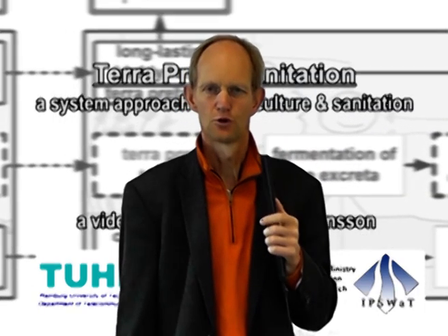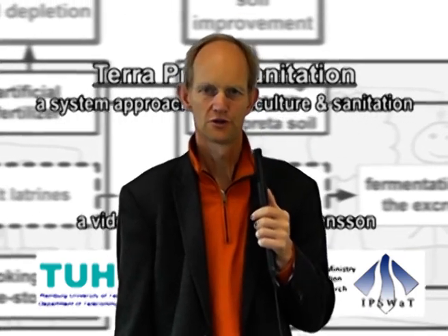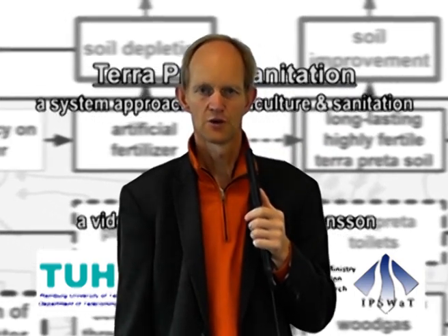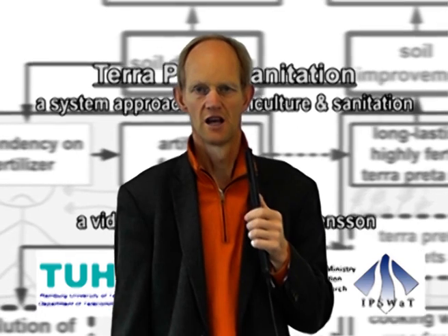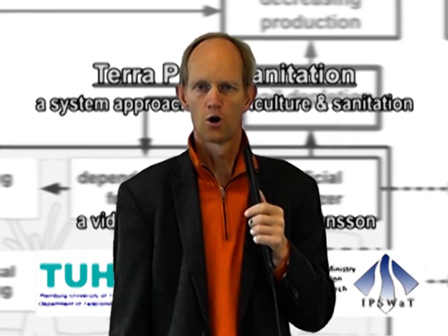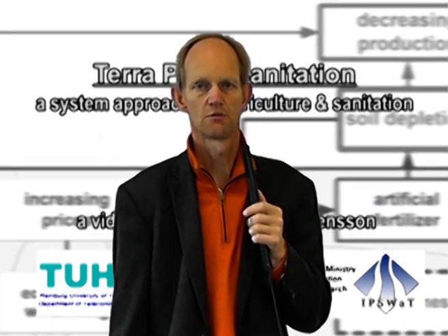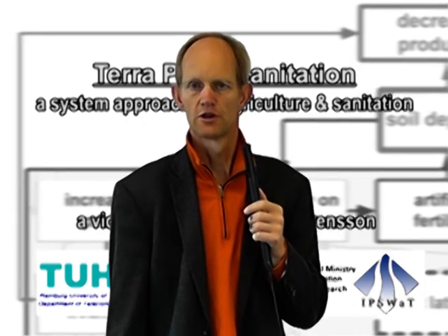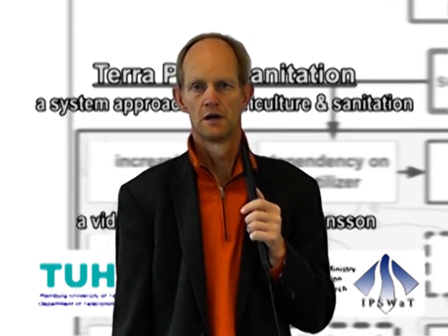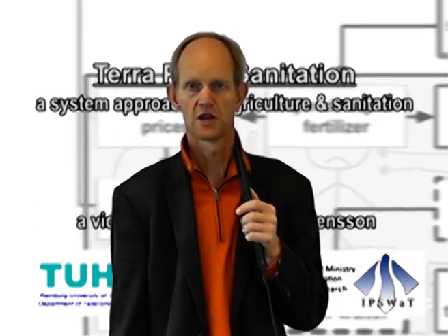Hello, my name is Ralf Otterpol. I'm director of the Institute of Wastewater Management at Hamburg University of Technology. We are presenting Terra Preta Sanitation, and this series of videos is made as a student project by Andreas Swenson. We hope you get an overview of our work on protecting water and recovering nutrients at the same time. This is based on a completely new toilet system that is part of an integrated sanitation approach that links sanitation and agriculture.